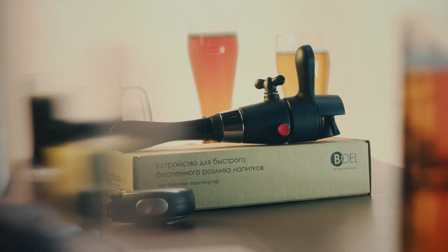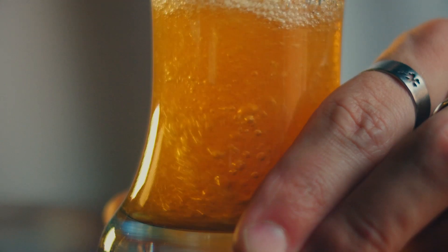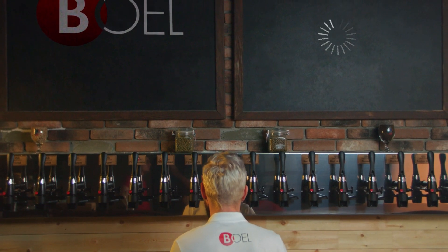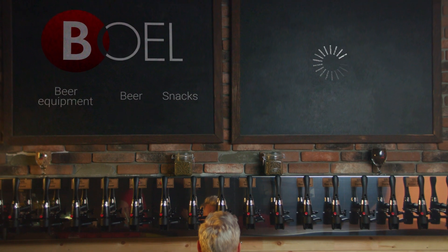We produce beer taps. We are the Boil Company, which is part of a holding of organizations that operate in the beer market. The largest distributors of beer, beer equipment and snacks are included in our business structure.